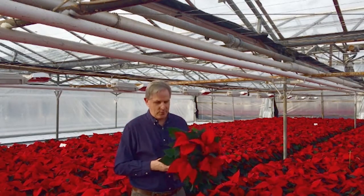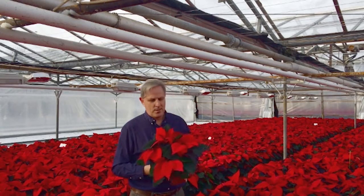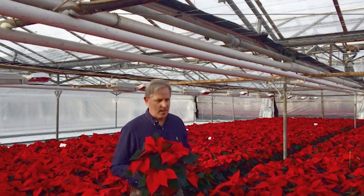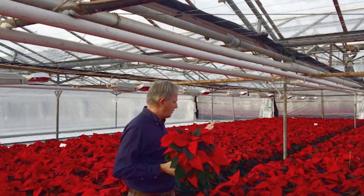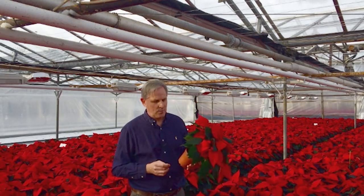I've got one here to show you — as you can see it's a nice bushy plant. One of the big issues that we have is the uniformity of the plants, no spikiness, and that's been a concern to a lot of growers, but as you can see across the crop we've managed to keep the quality at quite a high level.